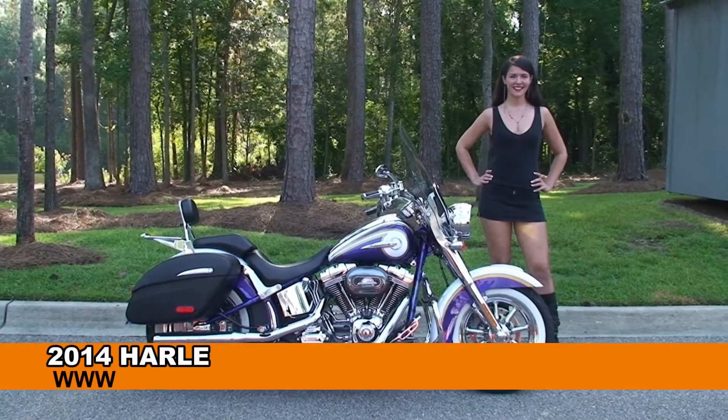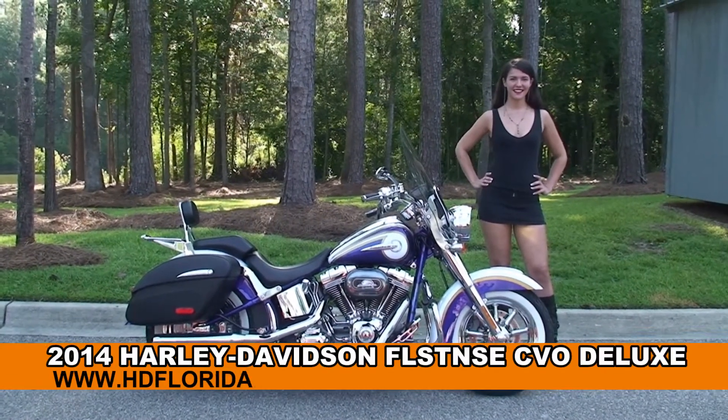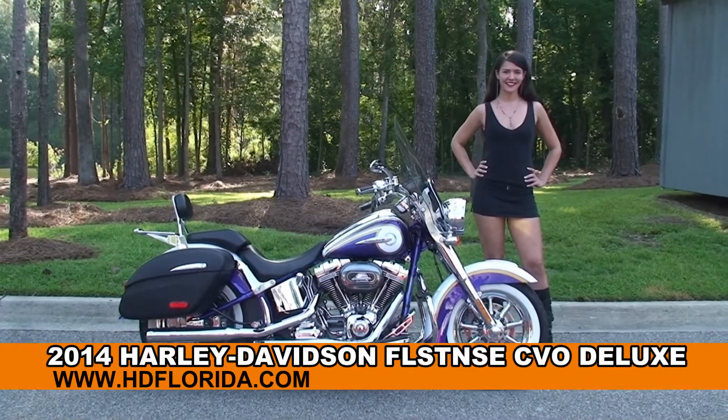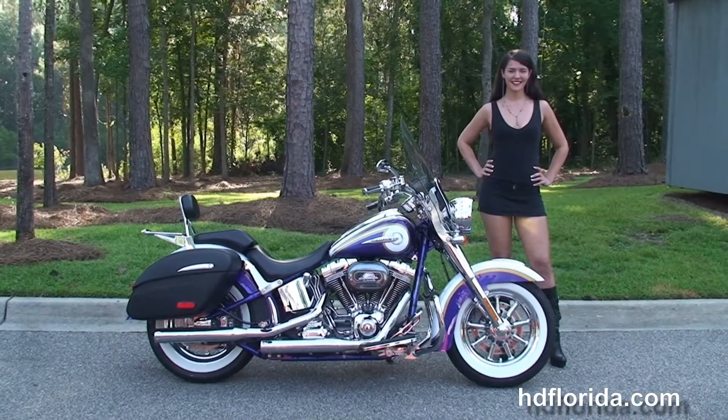Welcome everyone to the world famous Tallahassee Harley-Davidson. I want everyone to say hello to Melissa, and next I want to show you this out of sight used 2014 CVO Deluxe.